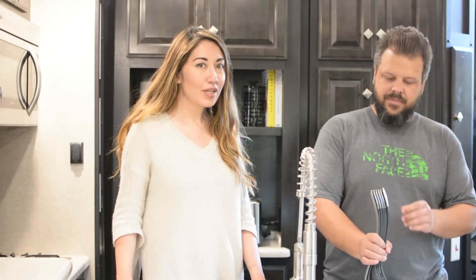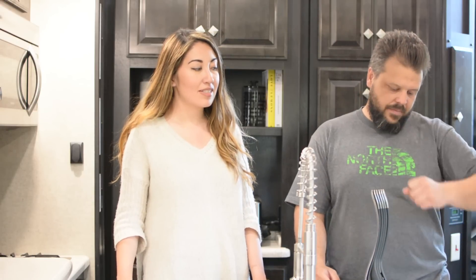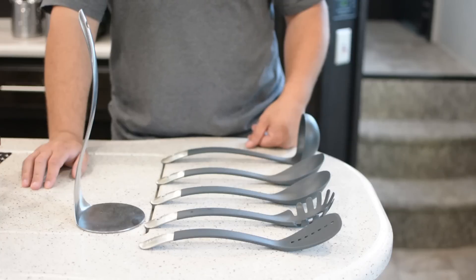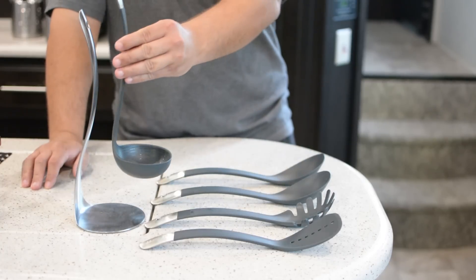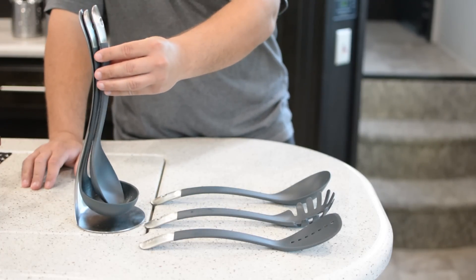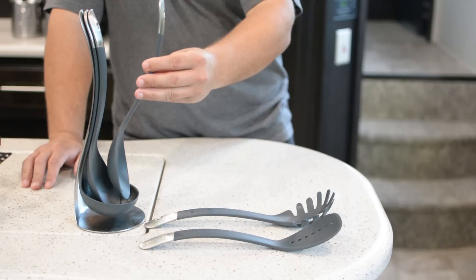Our utensil drawer was a mess, so we were trying to figure out what we could do. I was searching on Amazon and I found this contraption by Joseph Joseph, and it is just so cool.